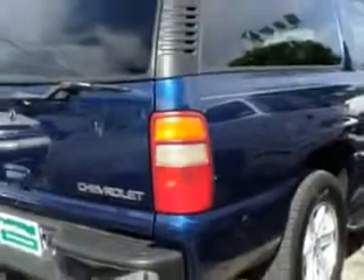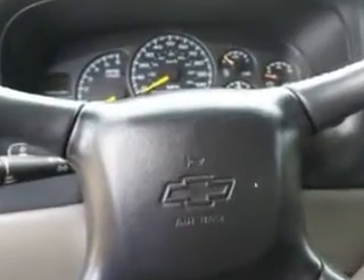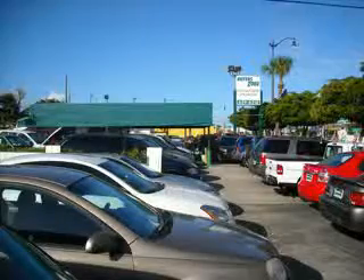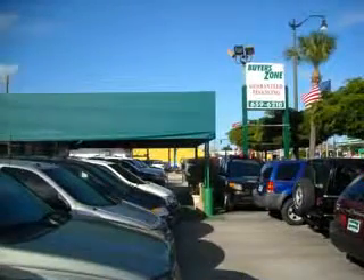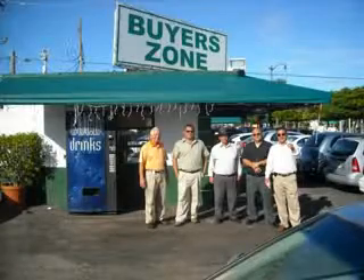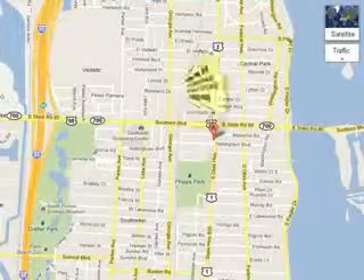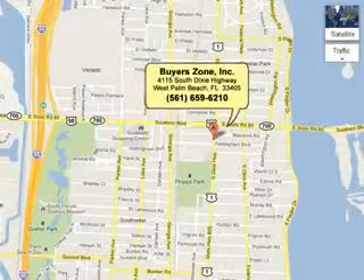Enjoy the drive, feel safe, and have peace of mind in this 2001 Chevrolet Suburban. See us at Buyer's Zone Incorporated today. Call us at 855-6210, or see us at 4115 Dixie Highway.